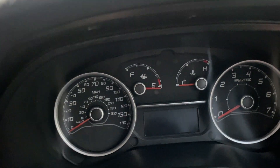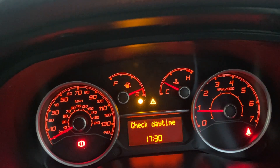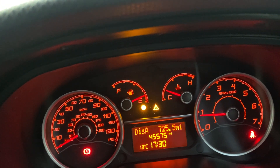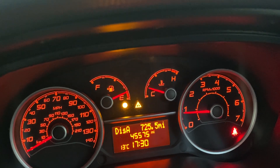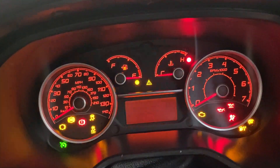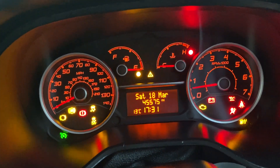You can see the mileage here: 45,575. The bulb does need doing and that will be sorted for the MOT. You can see the triangle lights indicating check date and running lights. All lights come on and off when you start the vehicle — engine light, ABS light, brake pad light, DPF light all come on and off as they should.